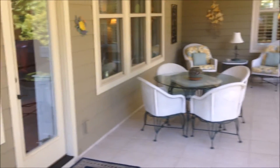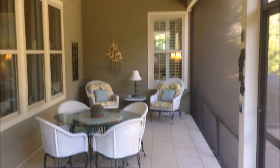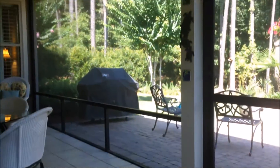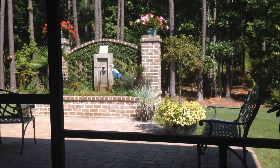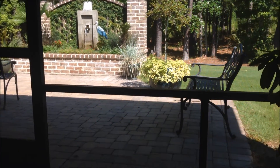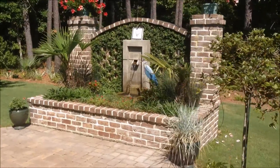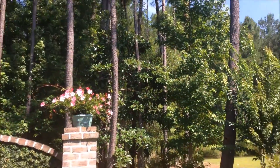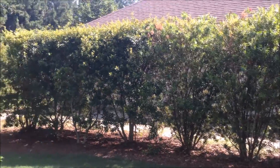Just stepped out onto this great screened-in porch — great spot to relax. There's a beautiful water fountain, a big paver patio, and it's nicely treated. It's a private lot, very well landscaped.